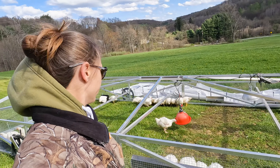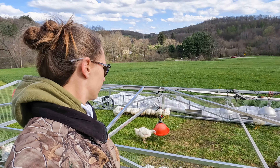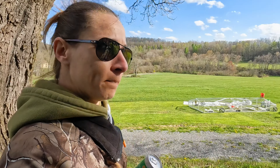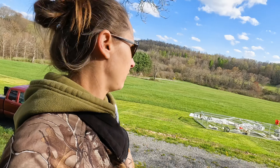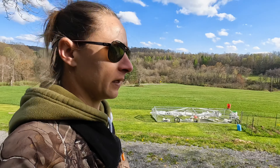I've got the feeders spread out and raised up a little bit — hopefully that'll help with crowding in the morning. Got the meat birds' feeders all spread out and raised up. I'm going to leave the top off for a little bit and let them get some sun.